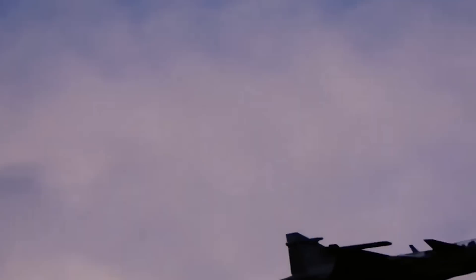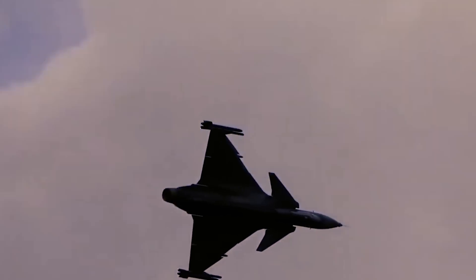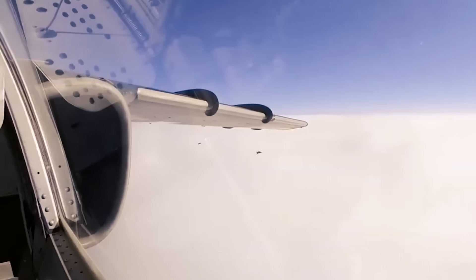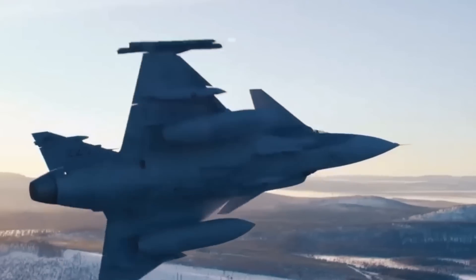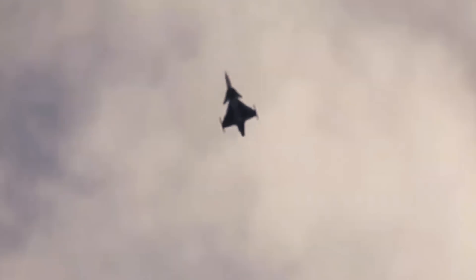Additionally, during the Loyal Arrow Exercise held in Sweden, a single Gripen pilot successfully engaged and defeated two F-15Cs, while forcing a third F-15C to retreat. These exercises emphasized the jet's capability to compete with some of the most renowned air superiority fighters in the world.